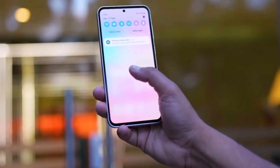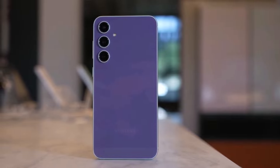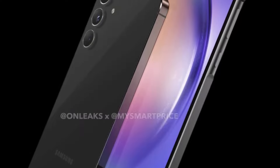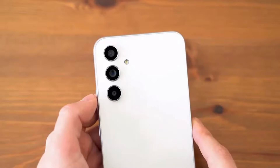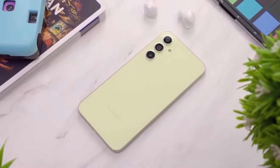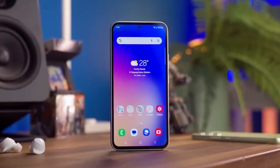The Galaxy A55's exceptional display performance highlights the importance of real-world usage over specifications alone. What are your thoughts on this surprising revelation? Share your opinions in the comments below, and don't forget to subscribe for more insights and updates on the latest smartphone technologies. Thanks for watching.